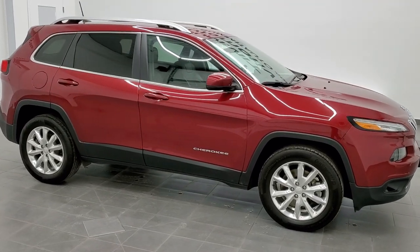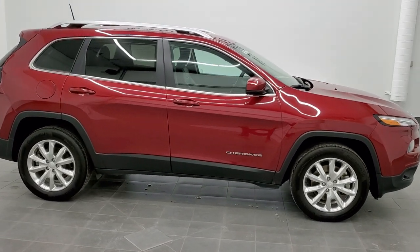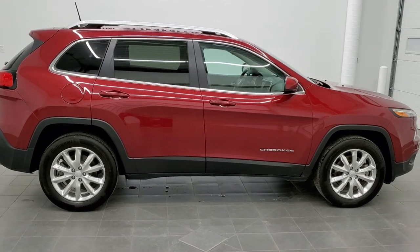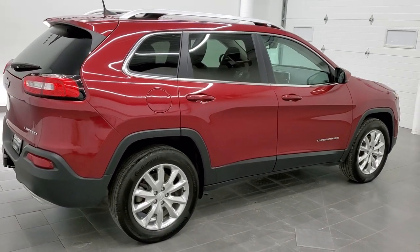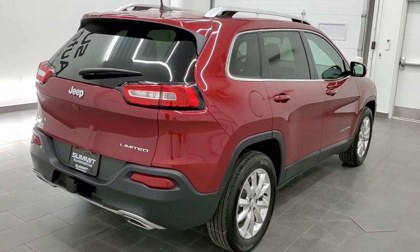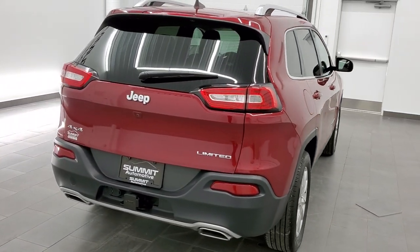This is stock number 21T75A. We are here at Summit Automotive in Fond du Lac, Wisconsin, your new and used Jeep and Jeep Cherokee headquarters. Today we are checking out this extremely clean 2017 Jeep Cherokee Limited 4x4.